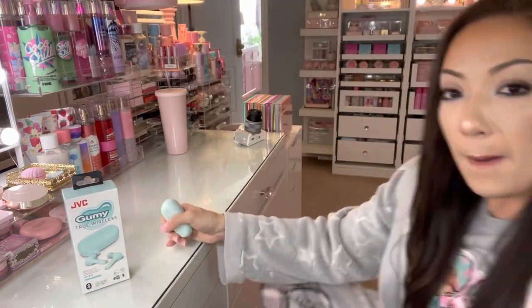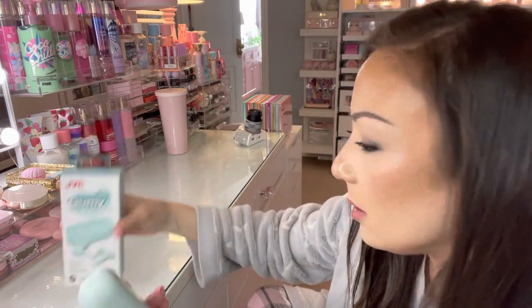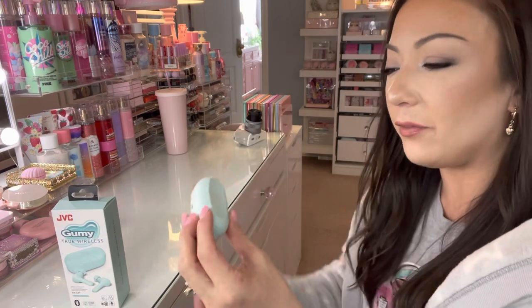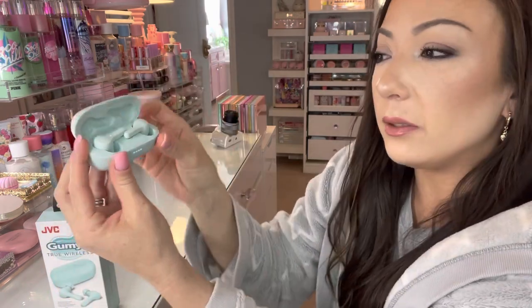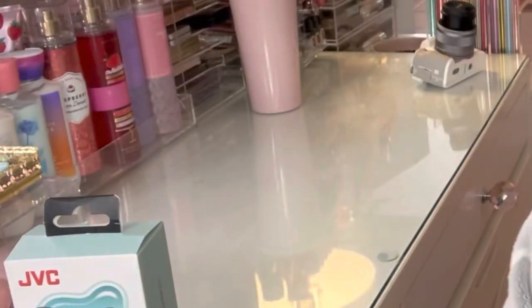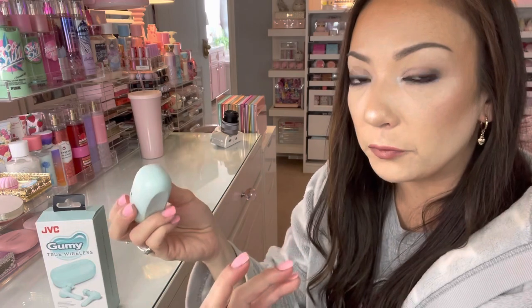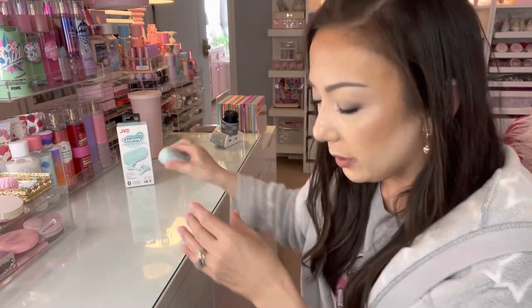Next is a JVC wireless headphone set. I love the color — they had it in pink but I saw this mint green and I don't have anything in that color so I got this one. The earbuds are magnetized, and it lets you know when it's fully charged. It comes with a little charger included. It is waterproof. I really love the mint green color, it's really pretty.